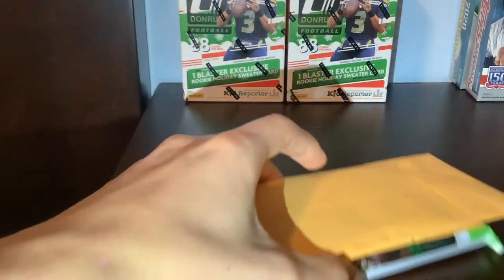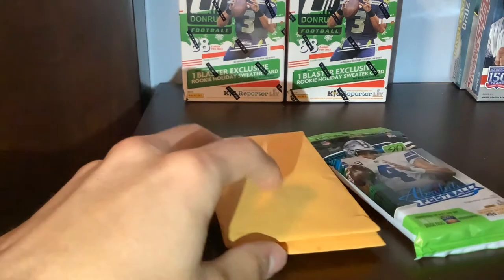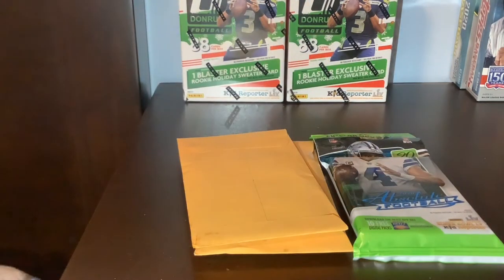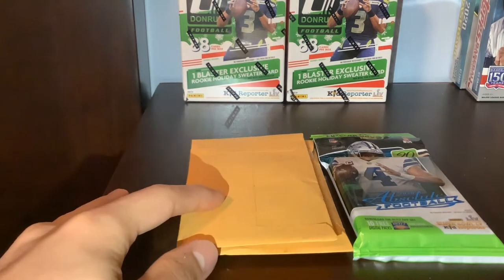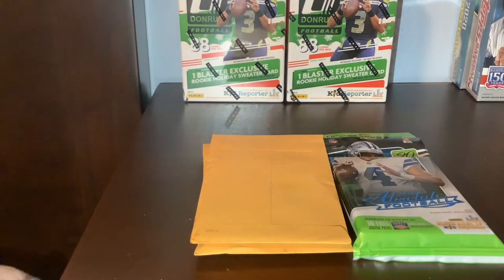I'd say a pretty successful hunting vlog there. Found a bunch of those Absolute packs - wasn't really too high on them, so only picked up one because they're $8.29. That's the only thing about CBS - their stuff is way more expensive than Rite Aid or Walgreens for their fat pack. So it wasn't too high.